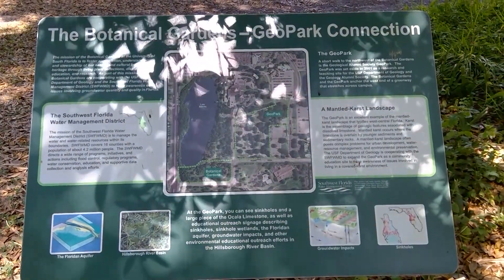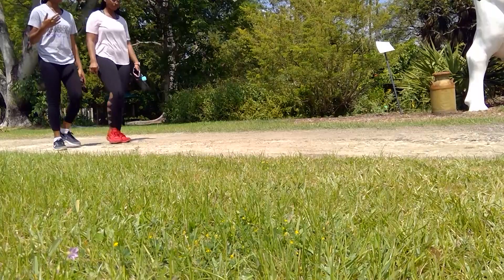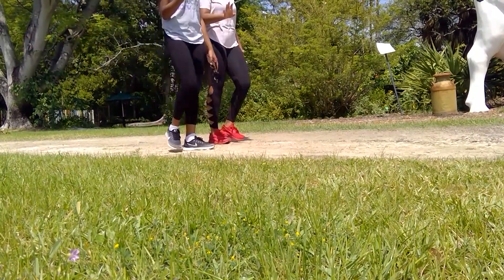Unbeknownst to many students, USF has a quiet retreat located right here on campus. I took a break from my busy schedule to figure out what all the buzz was about. The Botanical Gardens here at USF were established in 1969 and attract about 35,000 visitors annually.